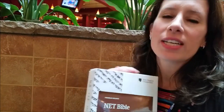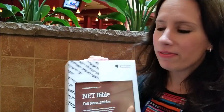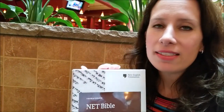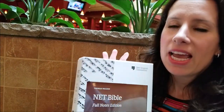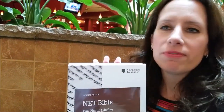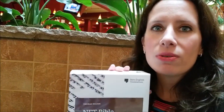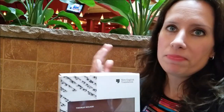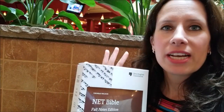Just a little bit about it. This was a translation that was started in 1995 by some translators based out of DTS, Dallas Theological Seminary. And the reason why they did it was to create a royalty-free, license-free translation that they could take across the whole world on Bible.org. And so because they were biblical studies professors and biblical language experts, they decided to just do their own translation.